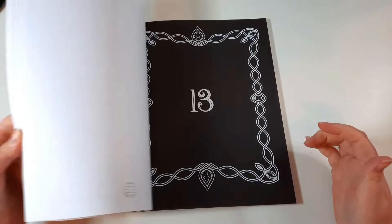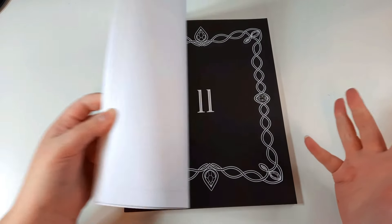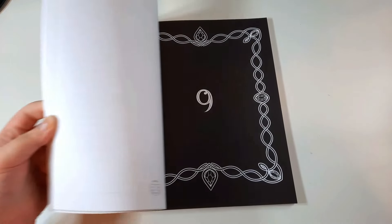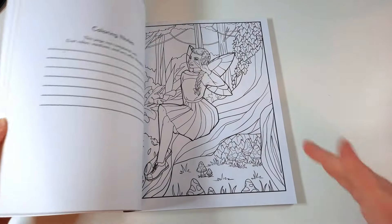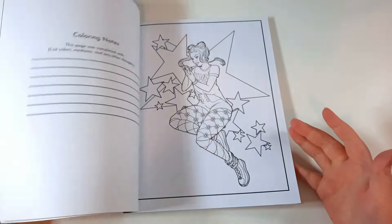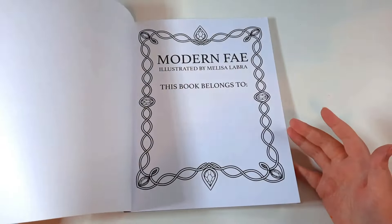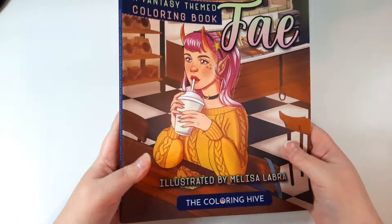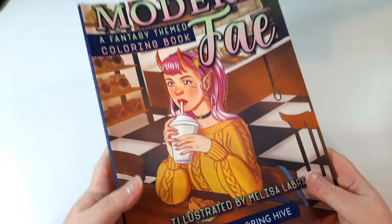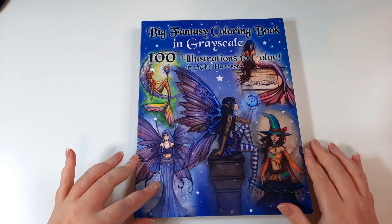It would actually be cool to do a random sort of app or tool where you put in however many colouring books you've got and it randomly selects a certain few for you to work on only. I might do that as an experiment — let me know if that's something you'd be interested in. So again, that's Modern Fear by The Colouring Hive and Melissa Labra.